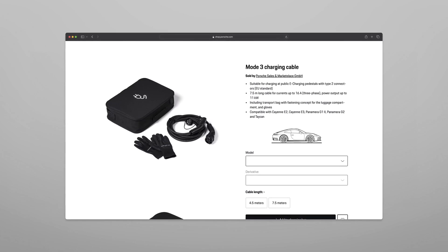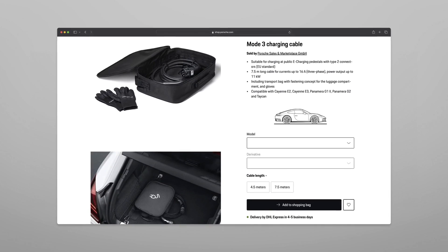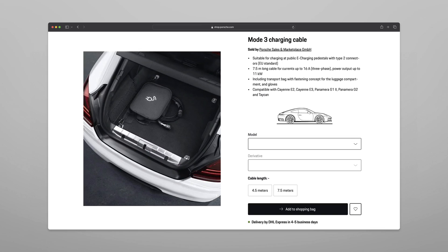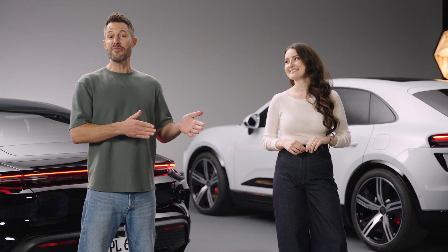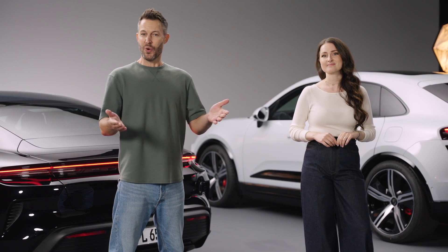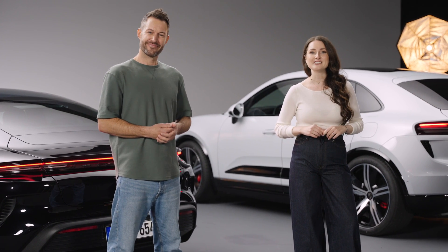Depending on your country, with the purchase of your car, the cable might already be included. It supports charging up to 22kW and comes with a transport bag and gloves for safe handling. Now you're familiar with Porsche's charging equipment. Availability may vary by country, so please check the Porsche online store for specifics or ask your dealer. Enjoy your Porsche and see you in the next video.